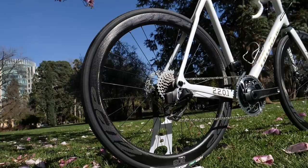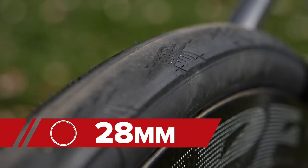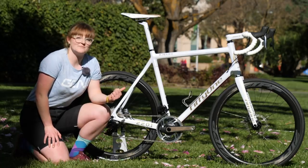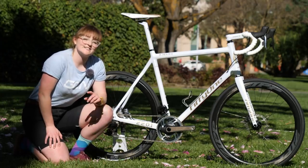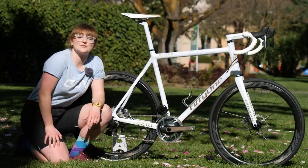Anthony is running the Zipp 303 NSW carbon clinchers, finished off with Zipp Tangent 28mm tyres. Now you might not believe me, but these are in fact the standard 700C wheelset — even though it might not look like it on this one.